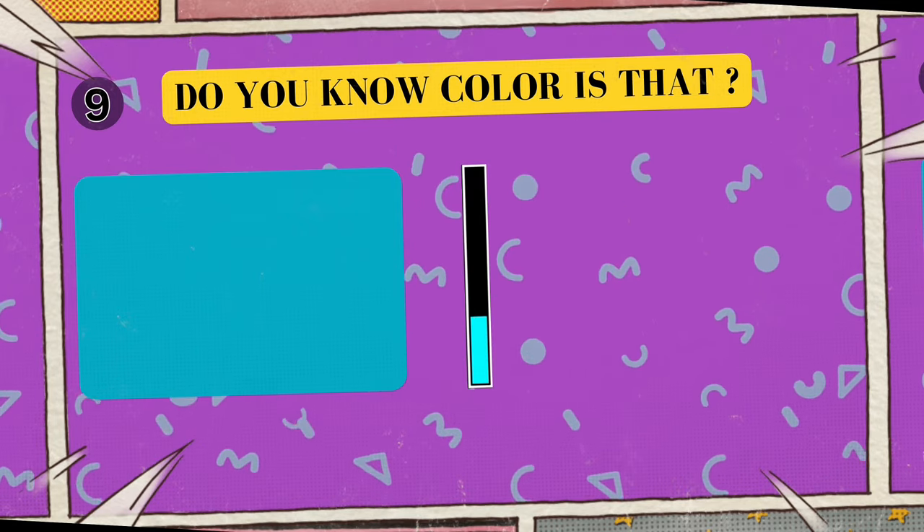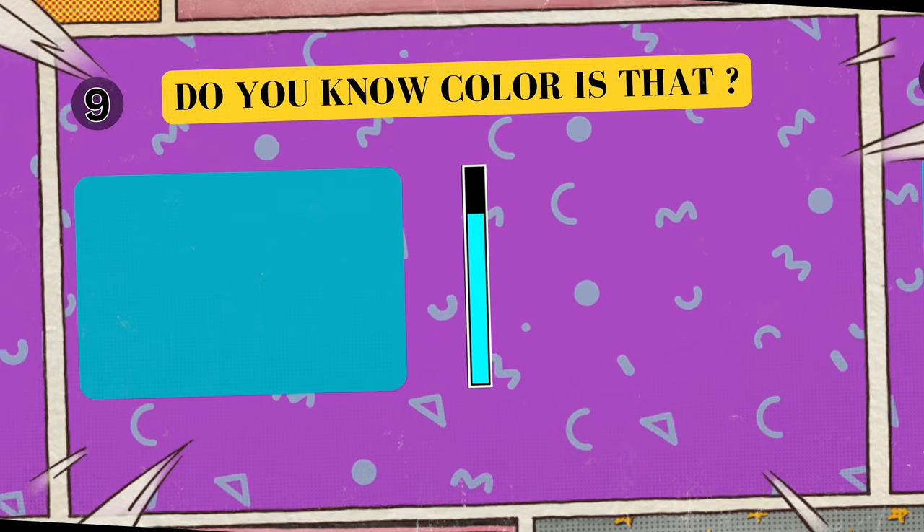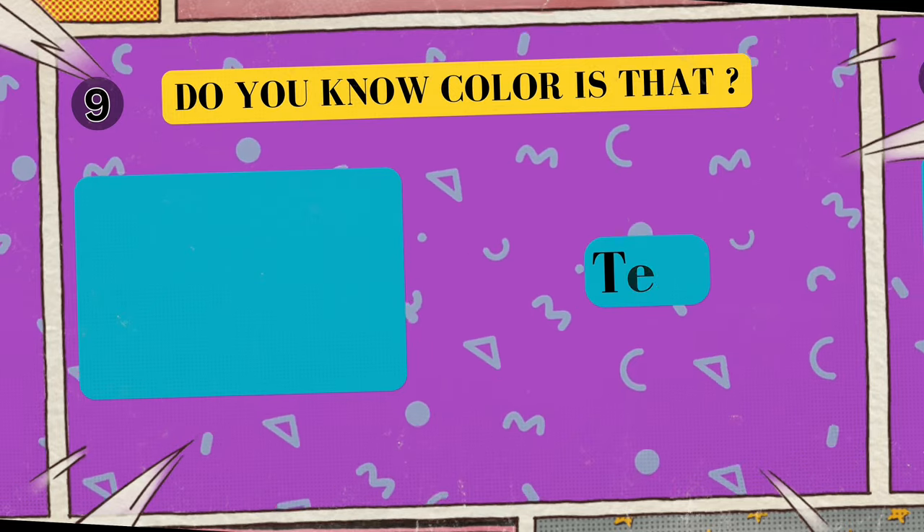Alright, look at this cool color. Can you tell me what color is this? I'll give you five seconds to think. Five, four, three, two, one. Yes, that's right! The color is teal!